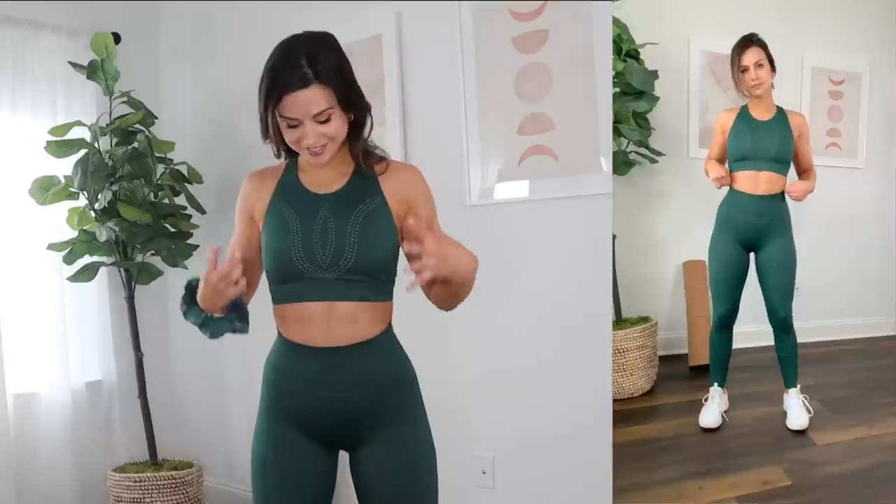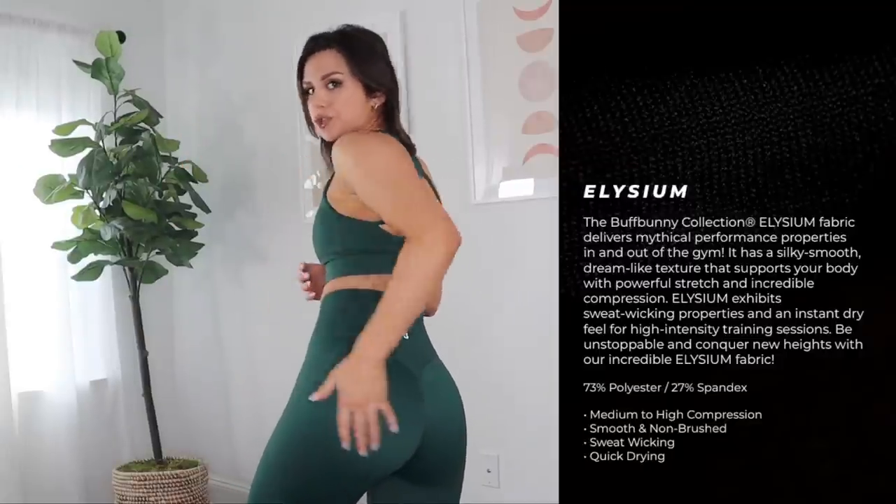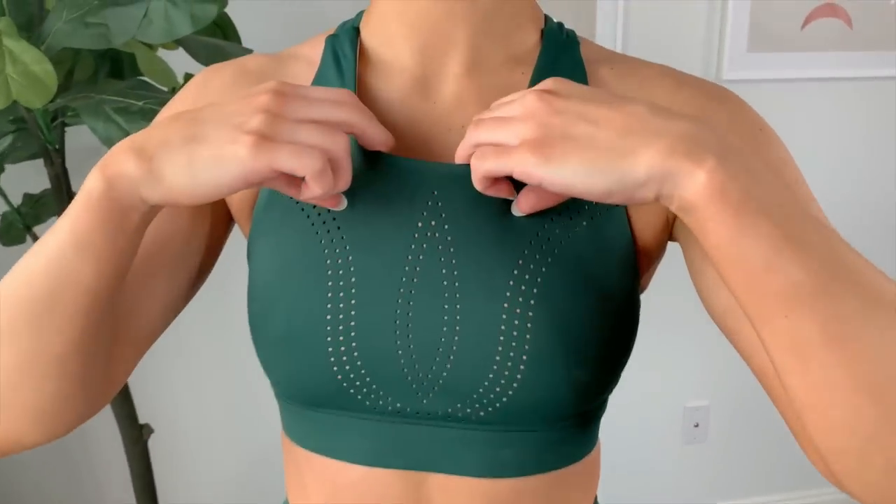Closing the show with the Lit set - the Lit bra and Lit leggings in avocado green. This set is actually laser cut, and I would say this is the most gym-friendly of them all. It has moderate to almost higher-style compression, and the laser cut gives a really nice breathability factor. This is definitely something I'd feel comfortable working out in, specifically weight training. It's made from their Elysium fabric, so extremely wicking. The sports bra has really nice coverage and the laser cut detailing on the front is gorgeous - you can see a flesh-tone color underneath that they sewed in.